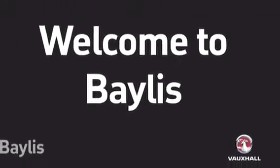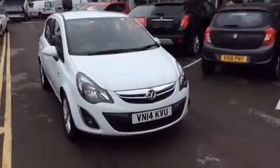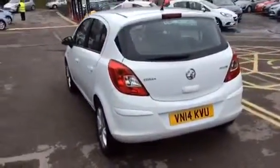Hello and welcome to Baylis Vauxhall Gloucester. Today we have a 2014 Vauxhall Corsa. This is an Excite specification, a 1.3 diesel, 5 door, finished in Olympic white.